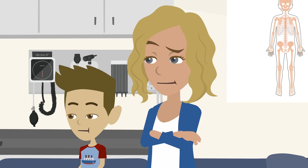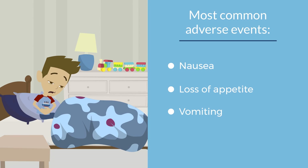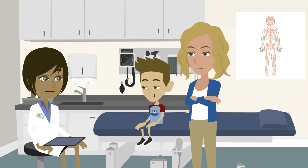Gosh, what are the risks? There are some risks. He'll probably have some nausea, loss of appetite, and vomiting, at least for a few weeks. If it's bad enough, it could interfere with him taking the steroids he needs.